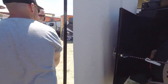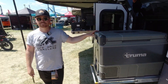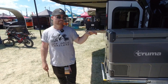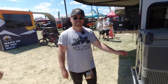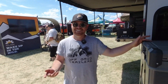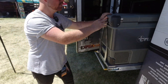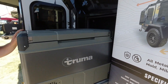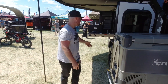Over here is the fridge. The standard is a 55-liter unit; this is the upgraded 69-liter by Truma — it's dual zone, so you get a fridge and a freezer. Once you've had one of these you can't live without it. You can even bring ice cream!